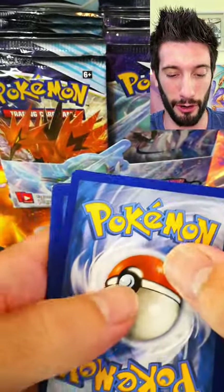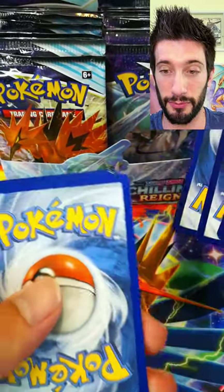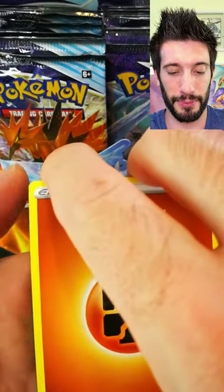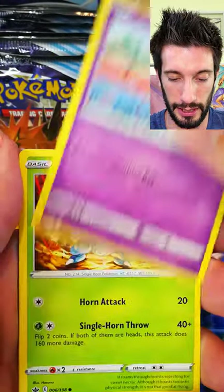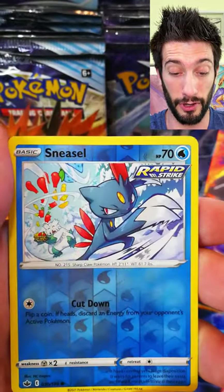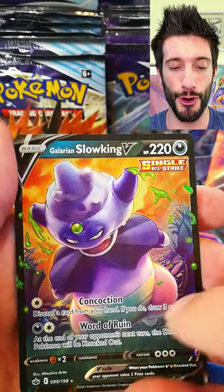A lot of awesome alternate artworks — that card in itself is one of the chase cards for me, at least. I absolutely love the legendary bird Zapdos. Really nice and beautiful cards like that. Hair cross — there's a lot of cards in this series to reverse hollow, and boom — Galarian Slowking V! All right, we got our first V hit from this booster box.